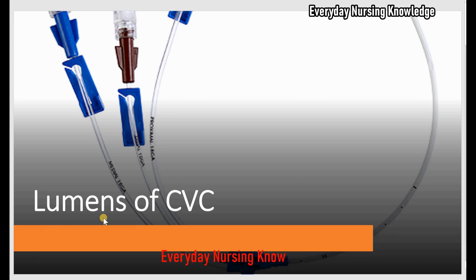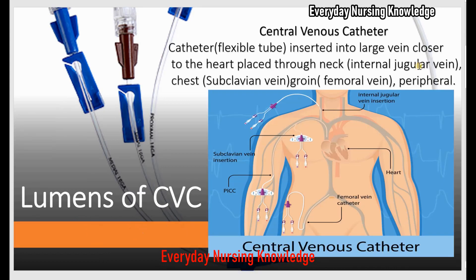Welcome to Everyday Nursing Knowledge Lectures. Today we will learn about lumens of central venous catheter. A central venous catheter is a catheter — a flexible tube that is inserted into a large vein closer to the heart.